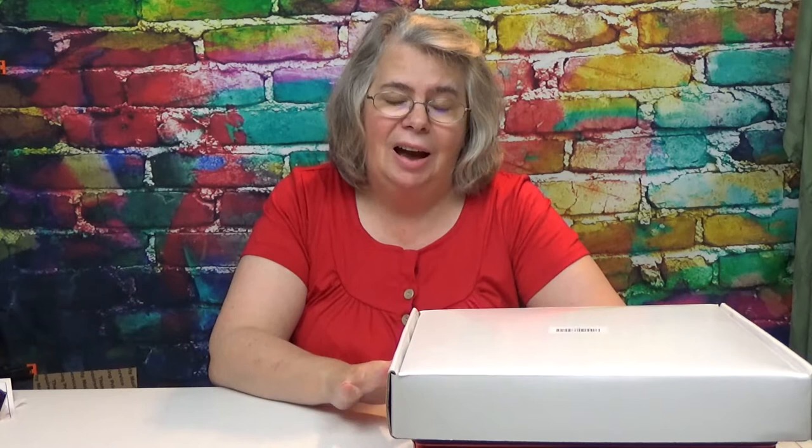Hey everybody, welcome back to Crazy Dave's Crew — the place where you never know what crazy stuff this crew is going to get into. I have some more salt and pepper shakers I wanted to share with you. I love them. I get excited and I just want to share them and let y'all see what kind of crazy stuff we do on a day-to-day basis around this house. Be right back with some more salt and pepper shakers.